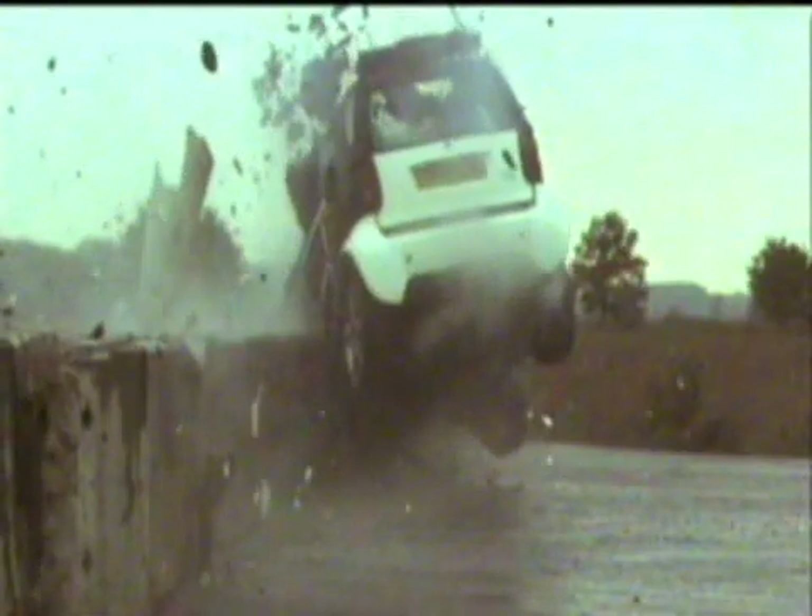From 70 miles an hour to nought in one second, the little Smart hit with such energy that it moved 20 tons of concrete, leapt into the air, and rebounded to the side of the road.